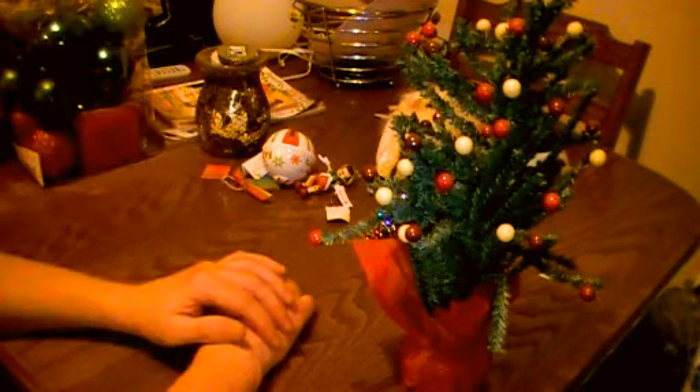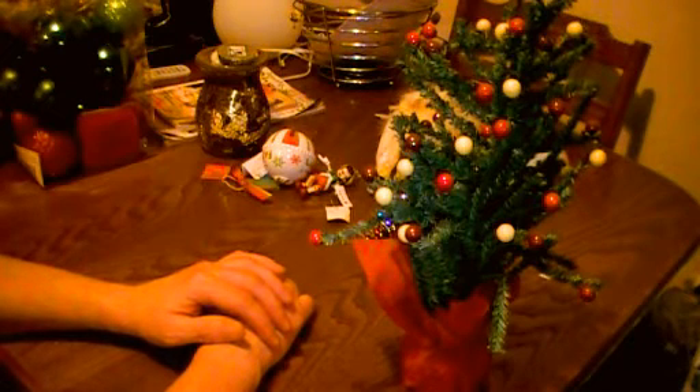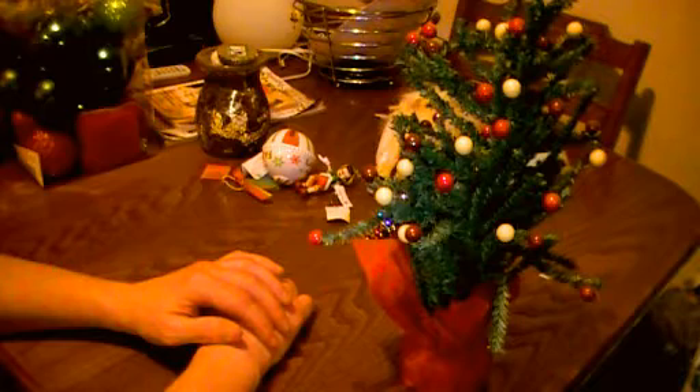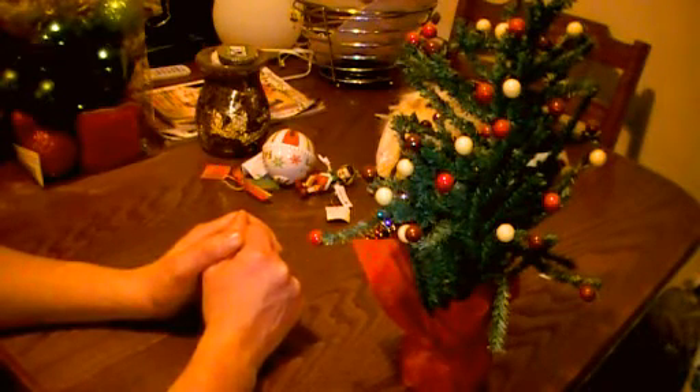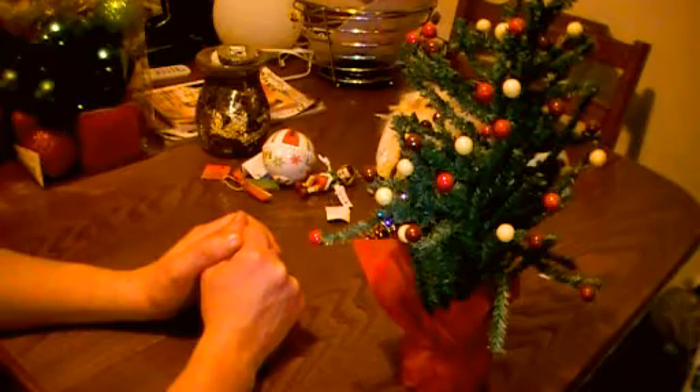So it's that time of year again and I've just been up the attic and I've been bringing some things down ready to put the tree up tomorrow. I thought I'd just go through a few random things that I seem to have.